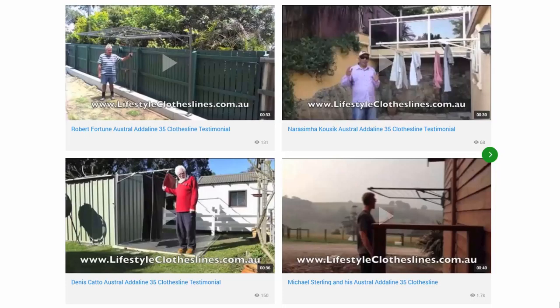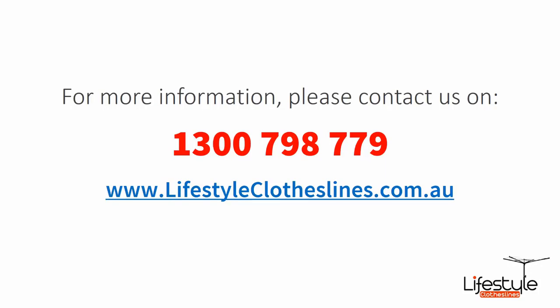You can also find a big selection of customer videos on Lifestyle Clotheslines — these are great for checking out to see what other people are saying about products and whether they are going to be a fit for your home and situation. If you need any further information or have any questions relating to clothesline products or installation in your area, please feel free to contact us today on 1300 798 779, or visit us online at lifestyleclotheslines.com.au. Follow us today on LinkedIn.